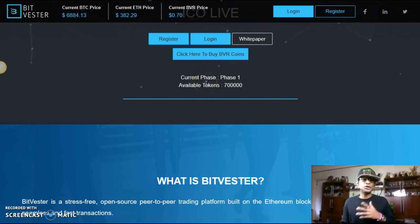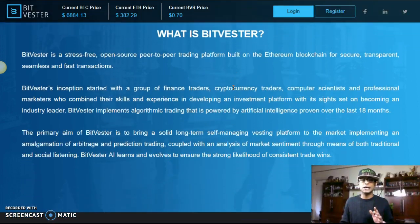The pre-sale is already over at 50 cents. Right now it's in Phase One — 700,000 coins at 70 cents. Bitvestor is a stress-free open-source peer-to-peer trading platform built on the Ethereum blockchain for secure, transparent, seamless, and fast transactions. Bitvestor was founded by a group of finance traders, cryptocurrency traders, computer scientists, and professional marketers. They implement algorithmic trading powered by artificial intelligence, proven over the last 18 months of development behind the scenes.